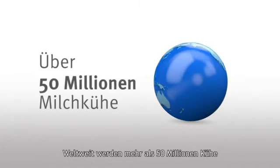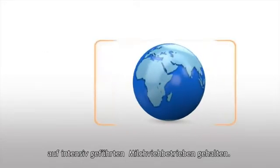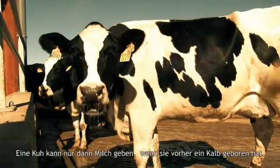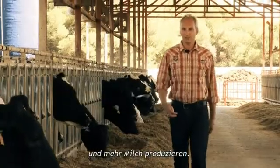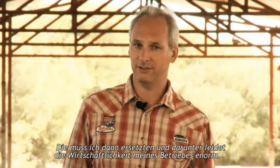More than 50 million dairy cows live worldwide under intensive farm management. A cow needs to give birth to a calf to give milk. I have 500 dairy cows on my farm right now. I'd like to milk more cows and increase yield, but unfortunately I have to replace too many cows because they do not re-breed. This reduces the profitability of my dairy farm.